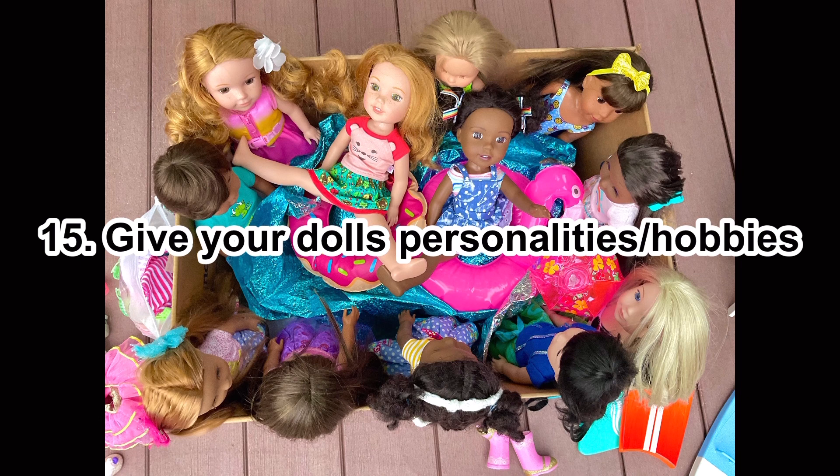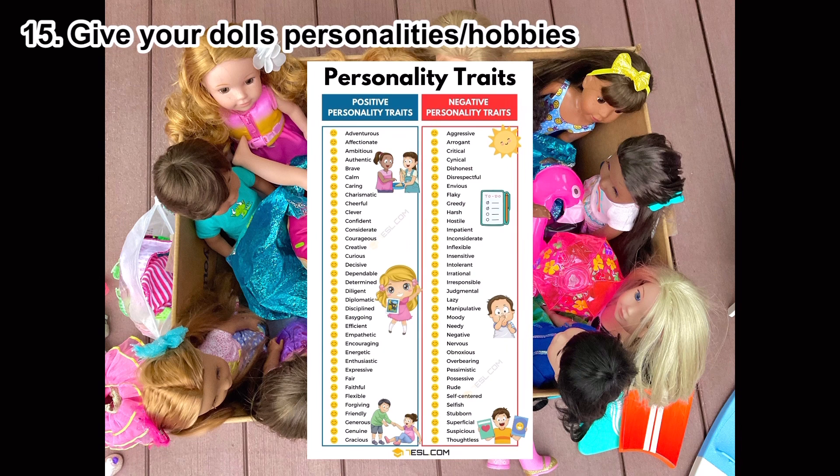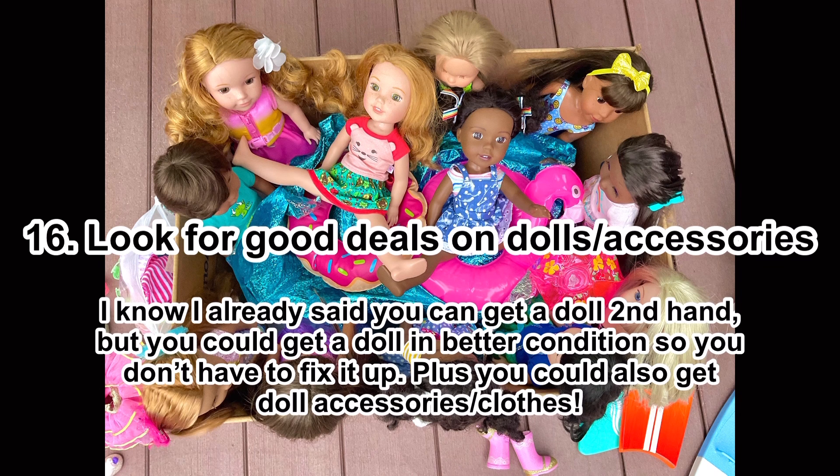Number fifteen: give your dolls personalities and hobbies. Some dolls can feel very lifeless, but I feel more connected with my dolls when they have a personality and hobbies. It can also make stop motions easier. Going back to making things for your doll — you can make things specifically for their hobbies.